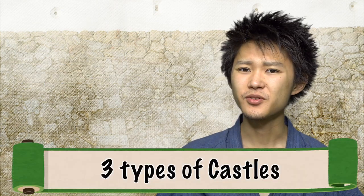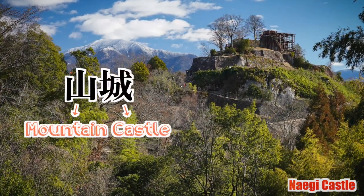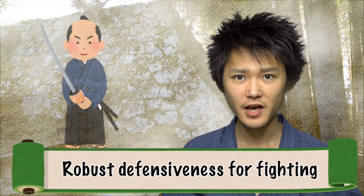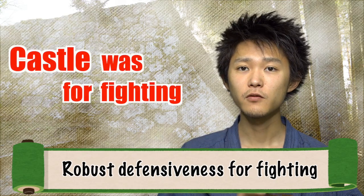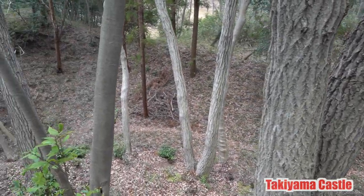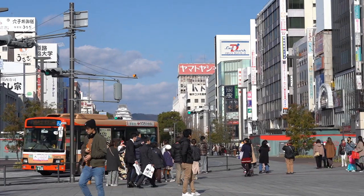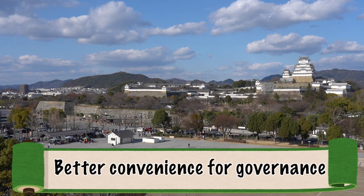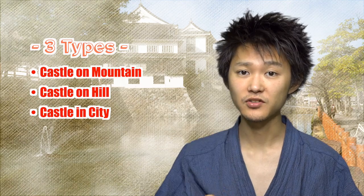Before we get down to the nitty-gritty, I'd like to share the overview of Tenshu. What is Tenshu in the first place? Japanese castles can be categorized into three types. In the early days, castles had been built on mountains — this is what we call Yamajiro, literally a mountain castle. Japanese castles were seeking robust defensiveness, since samurai were aiming to set up a base for fighting. As time went by, samurai began to build castles at relatively flat places as well, and the essence of castles was changing. In addition to defensiveness, samurai started to seek better convenience and governance over their territory. In this way, there came to be three types: castle on mountains, castle in cities, and castle on hills in between.